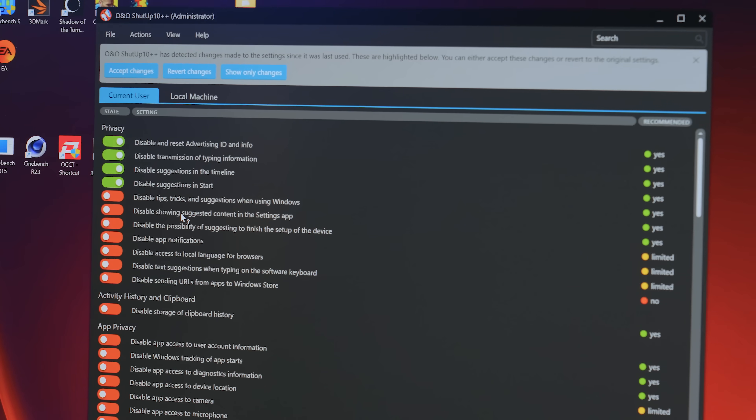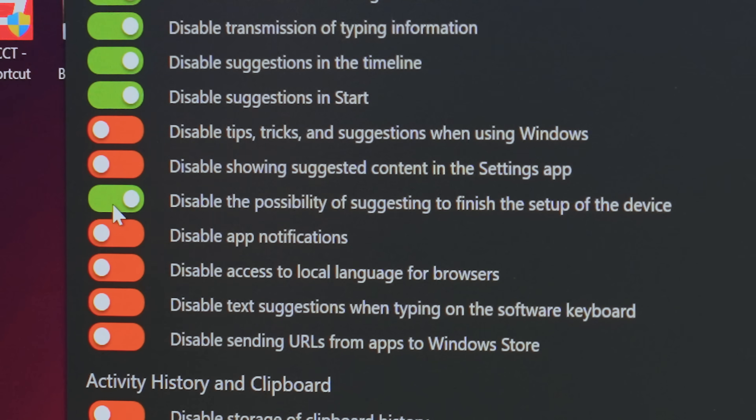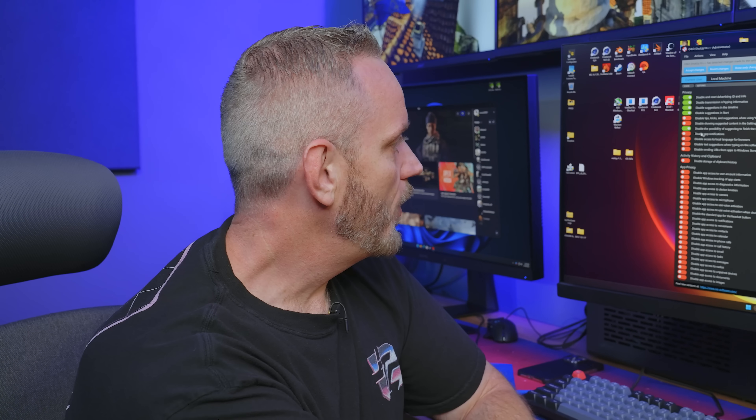Disable showing suggested content in the settings app. And 'disable the possibility of suggesting to finish the setup of the device' — that is one of the most annoying ones in my opinion. If you don't set up Cortana, payment information, or you use the offline account command trick so you don't have to log into a Microsoft account, you will almost permanently be told to finish setting up your device. It's nice to be able to turn that off.